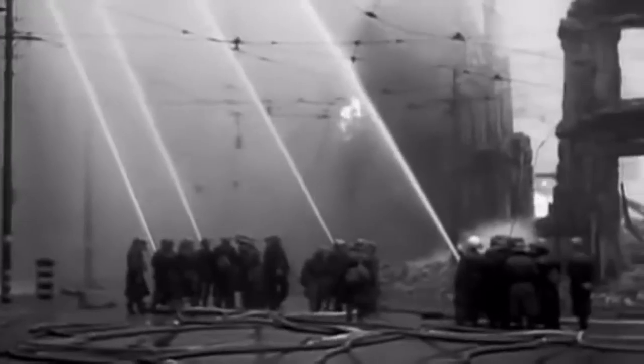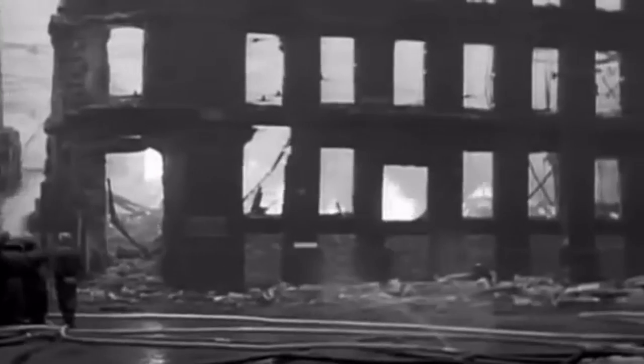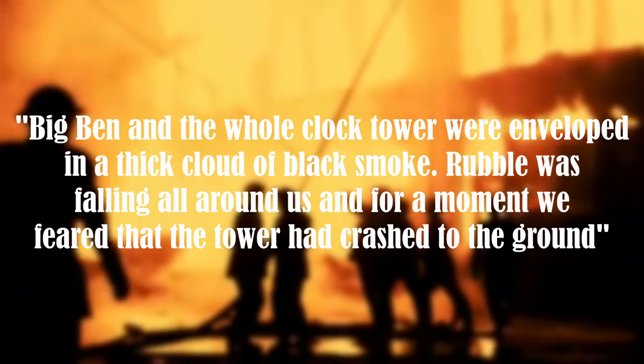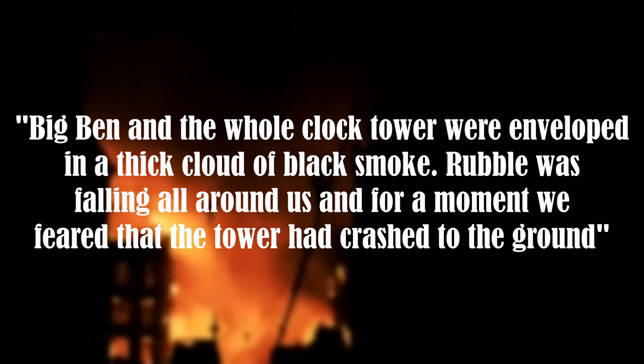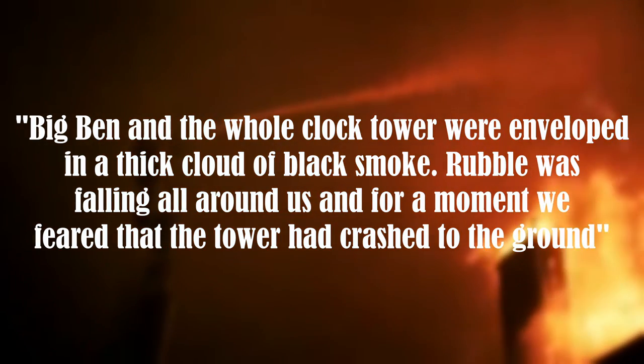As the bombing continued, many firemen were directed to the palace to fight the raging flames. One of these men recalls hearing a tremendous crash from above. Big Ben and the whole clock tower were enveloped in a thick cloud of black smoke. Rubble was falling all around us, and for a moment, we feared that the tower had crashed to the ground.